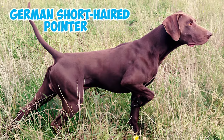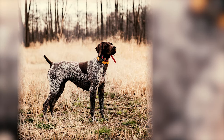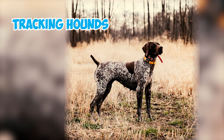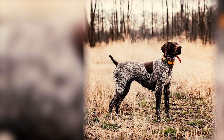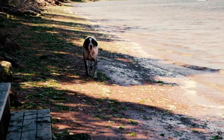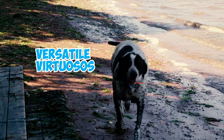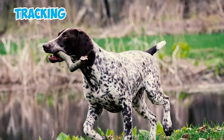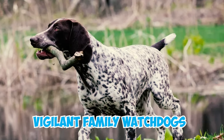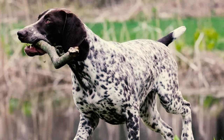Number 6: German Shorthaired Pointer. Back in the 1700s, noble breeders meticulously blended tracking hounds with pointing dogs to create a canine marvel. These German Shorthaired Pointers aren't just your average hunting companions — they are versatile virtuosos. From staunch pointing to keen tracking and reliable retrieving, they've got it all. They double as vigilant family watchdogs too. And when it comes to the chase, they're not picky — birds, deer, you name it.